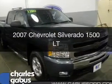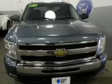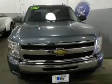This is a used 2007 Chevrolet Silverado 1500. It's powered by 4-wheel drive, a 6-liter, 8-cylinder engine, and a 4-speed automatic transmission.